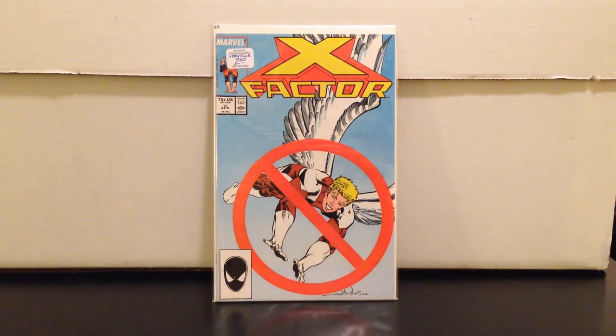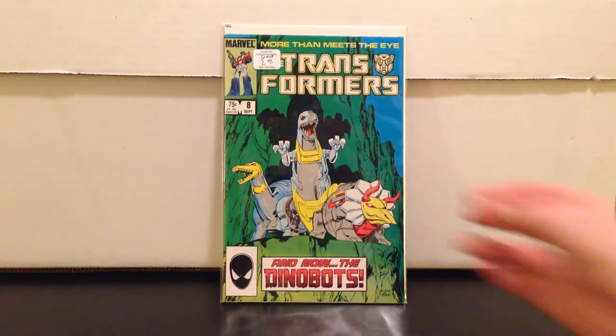X Factor 15 — a bit of a radar book, a little speculation. First appearance of the Horsemen of the Apocalypse. Paid two bucks for this. Apocalypse is gonna be in the upcoming X-Men movie, so the Horsemen are obviously associated with him. Maybe some potential there — two bucks. X Factor and New Mutants have had a bunch of characters come out of there, so we'll see.